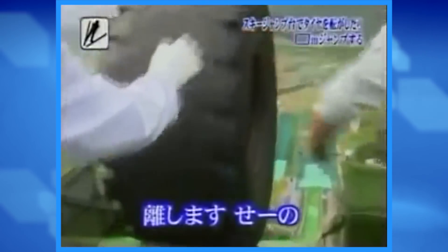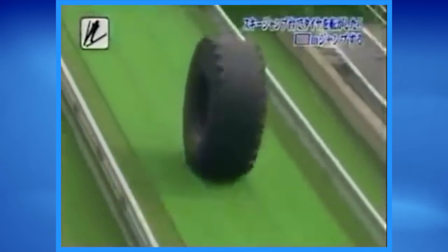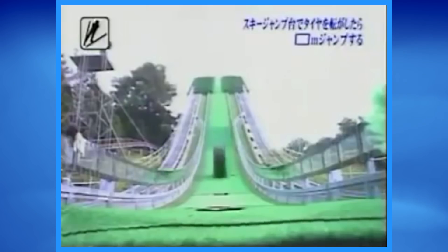Believe it or not, tire rolling has become more or less of a sport in Japan. Watch them as they rolled this massive two-ton tire down a ski slope.